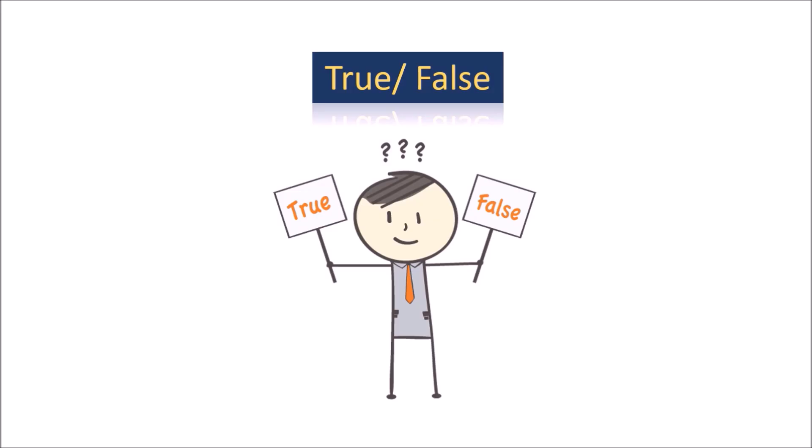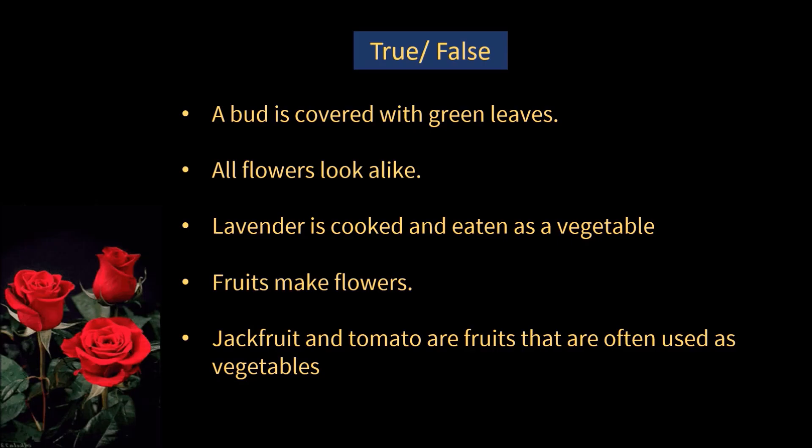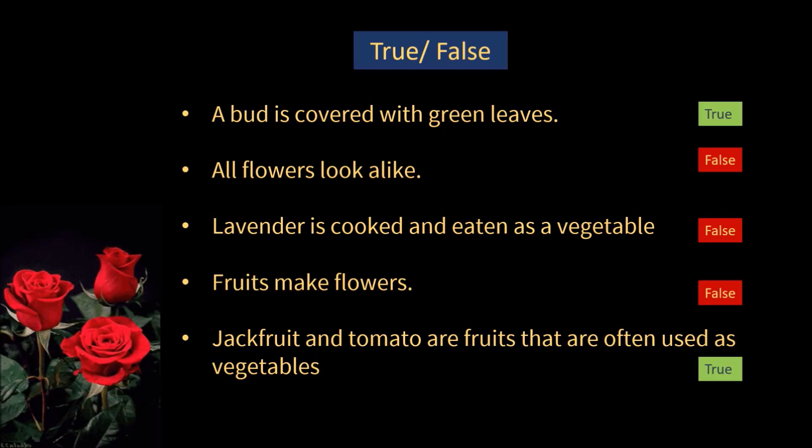Now let us find out whether these statements are true or false. 1. A bud is covered with green leaves — True. 2. All flowers look alike — False. 3. Lavender is cooked and eaten as a vegetable — False. 4. Fruits make flowers — False; flowers make fruits. 5. Jackfruit and tomato are fruits that are often used as vegetables — True.